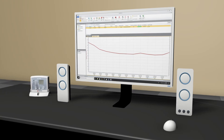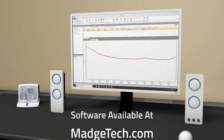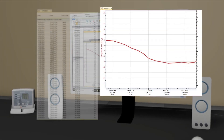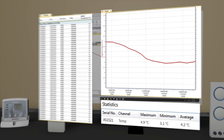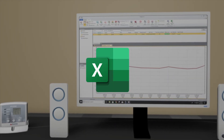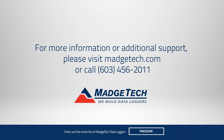MatchTex data logging software can be downloaded for free from MatchTex.com and can automatically translate recorded data into graphs and organized data tables, as well as calculate a number of statistics that can be exported into Excel and uploaded to your state DOH or VFC program. If you'd like to learn more about the VFC 2000, call or visit us online at MatchTex.com.